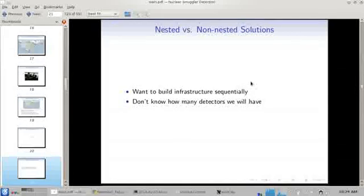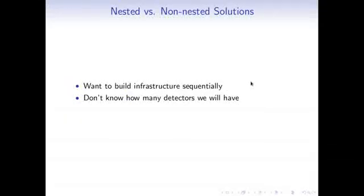There's a problem with this approach: with nine detectors you'd put them in the northeast, but with ten you'd put them in Mexico. This is problematic because we want to build infrastructure sequentially — these detectors are expensive, take time to build, and once placed at a border crossing, we don't want to move them. We also don't know the total number of detectors at the start; we might buy one or two initially, then three more when funding comes, then two more later. We need mathematical models that account for this sequential building.